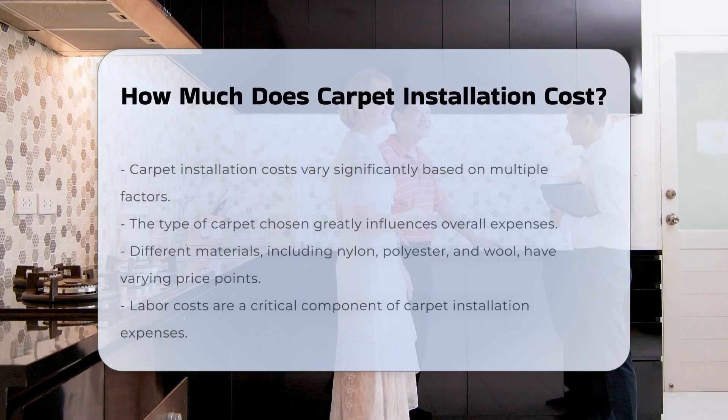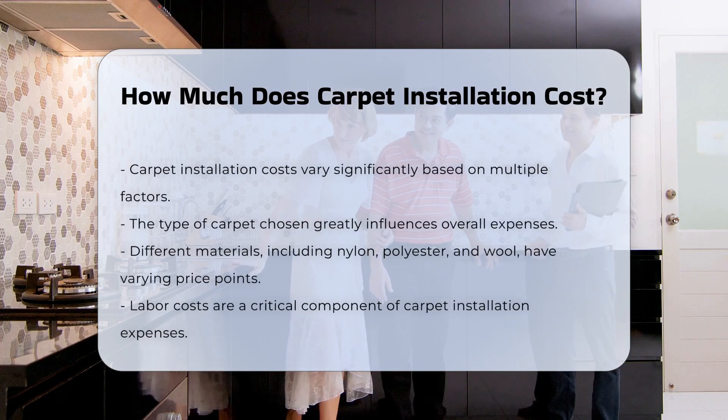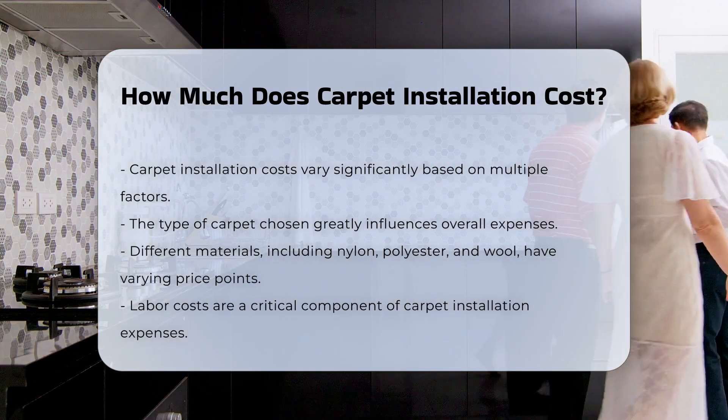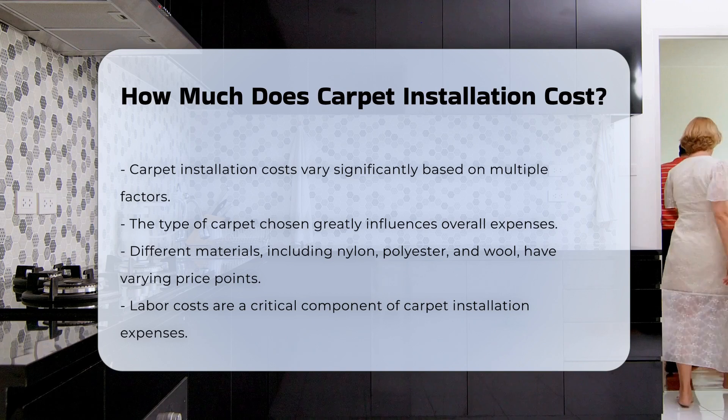Carpet installation costs can vary significantly based on several factors. The type of carpet chosen plays a major role in determining the overall expense. Different materials, such as nylon, polyester, or wool, come with varying price points. Labor costs are another critical aspect.